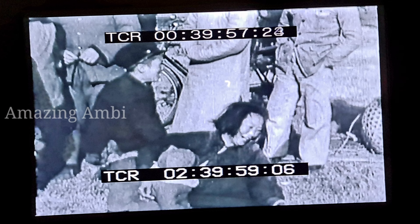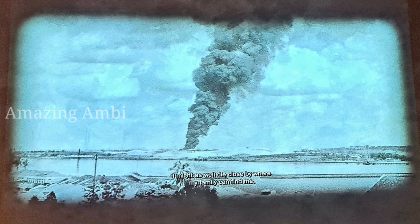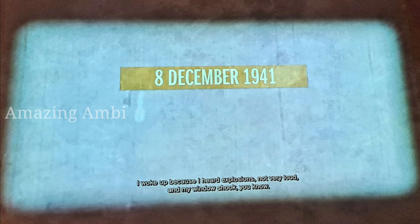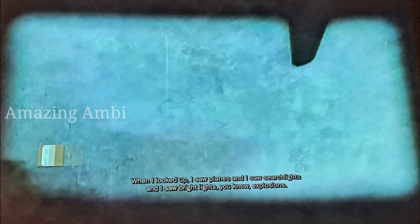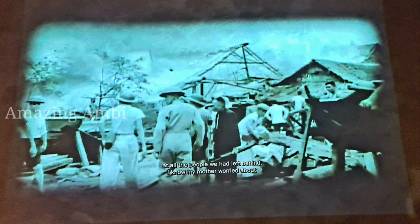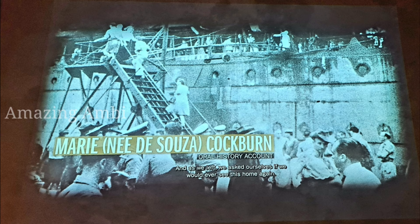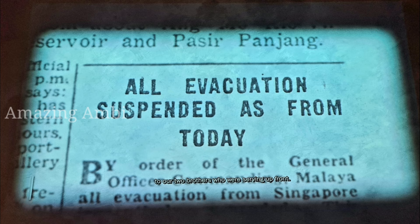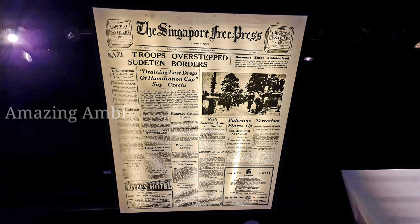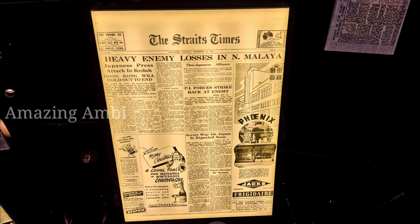You will also get a chance to see some raw footage of the war fought between the Japanese and the British forces, and some sad and real testimonials from war survivors. On display are also some original newspaper cutting headlines dated all the way back to 1938.